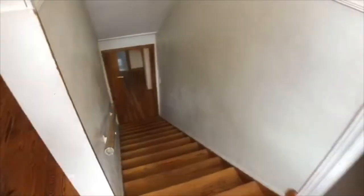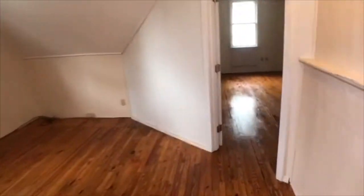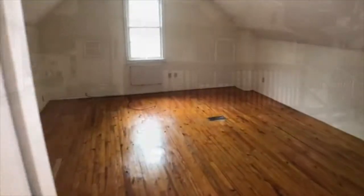Upstairs we have the third bedroom, also with wood floors. There's a separate office area that leads right into the third bedroom.